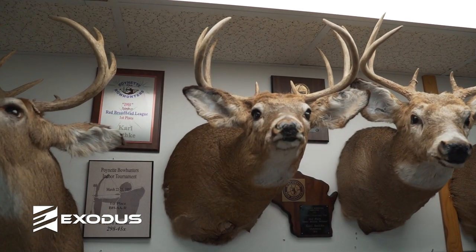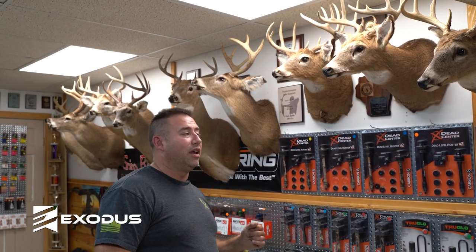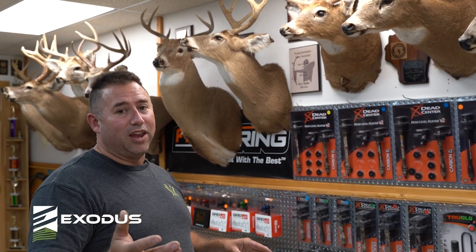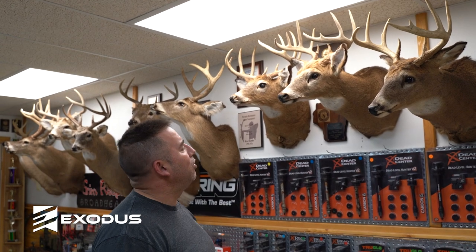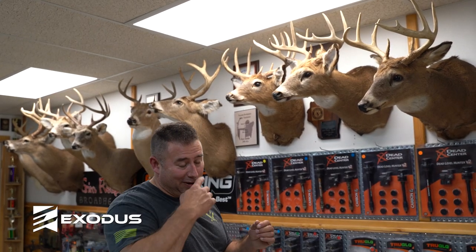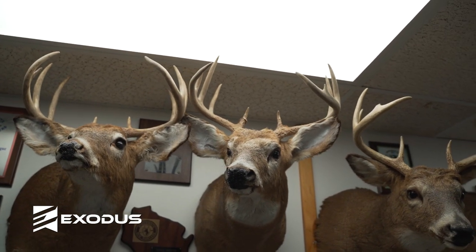This particular buck is a nice 10 pointer that I shot on a property on the other side of town — a metro property. I do hunt quite a bit of metro area. There's a spot I call a kill corridor: basically a hillside I use for structure, got food plots set up, easy in, easy out, so you're not educating your deer. This buck right here is another 10 pointer from down in the Barneveld area — shot that deer with a bow in 2004. We had a lot of CWD in the state, so we would get a lot of buck tags, and we ended up taking a lot of different bucks over those years.